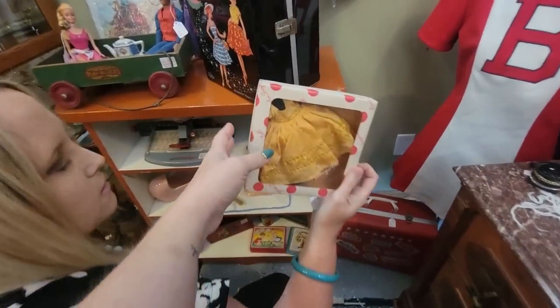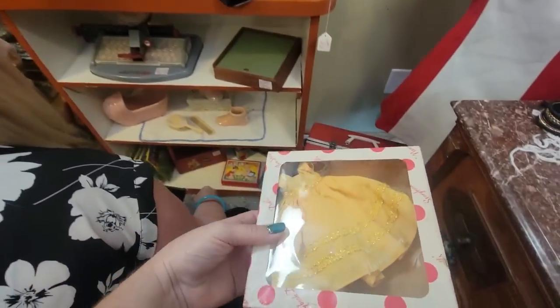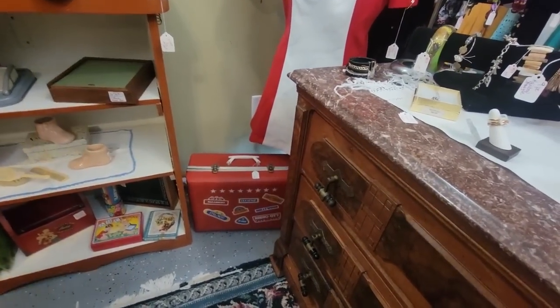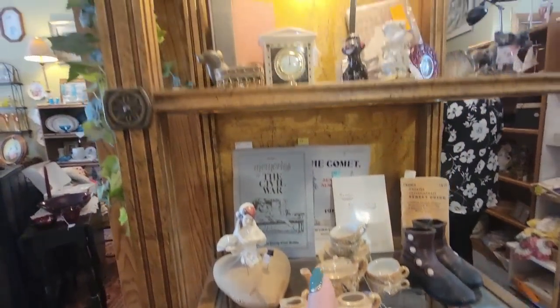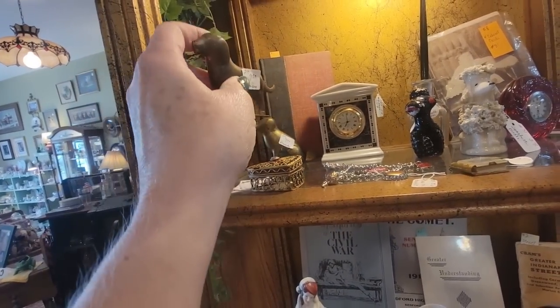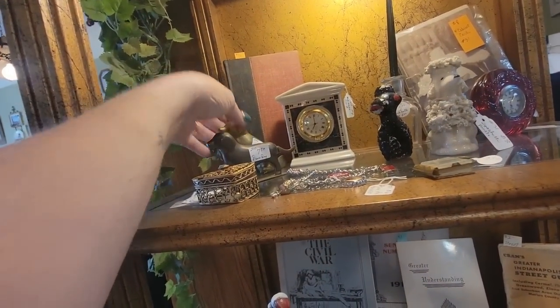Look what Amy just found — a Nancy Ann's storybook doll dress in the box for $4 from Muffy's. That's cute, Amy — I'm getting that. Look at this suitcase: Paramount, Broadway, Las Vegas, Hollywood, Radio City — $8. I'm getting that, I love it. And look at these tiny treasures — a little brass dog made in India, and this little guy too. Cute little brass trinket and the little pouta.